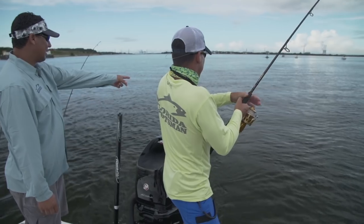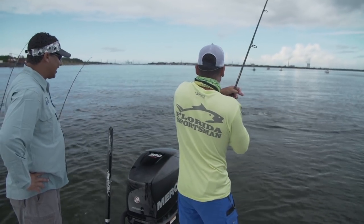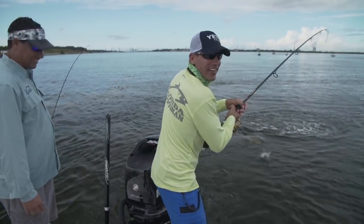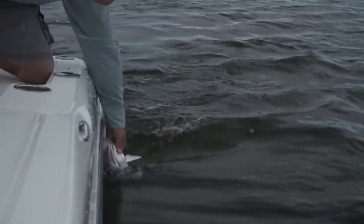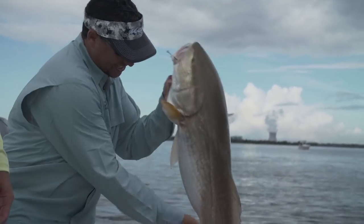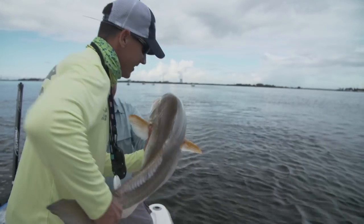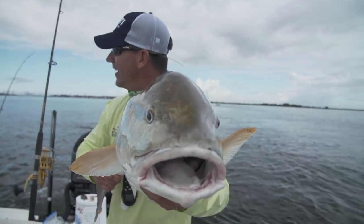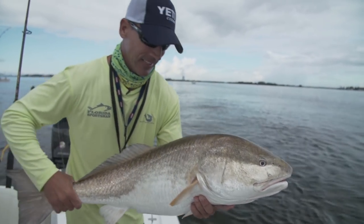That is going to be my biggest red ever. Look at that monster! He's got a broom tail on it. That is a bruiser — that's full grown right there. That is a beast. That's probably about a 40-inch red right there. That's why I came this whole way — Jacksonville bull reds. Biggest one I ever caught. Look at the girth on that thing. They're exhaustive; let's get this one back in the water.